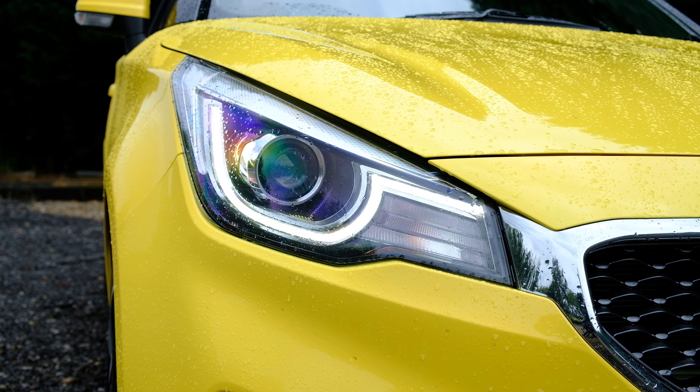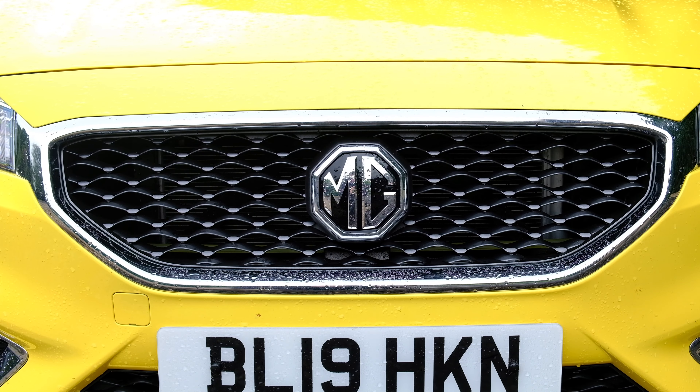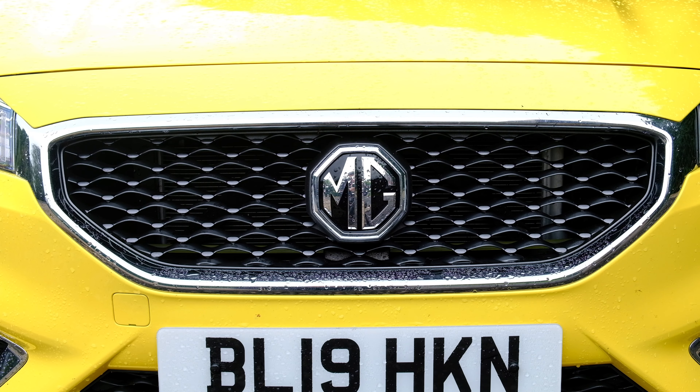I don't know whether I like the new look of the car as much as the old one. The old car looked very distinctive, and the boot handle was a bit easier to use with the old rear end. This one does look a lot more modern, but I think it's lost some of its individuality in the process.